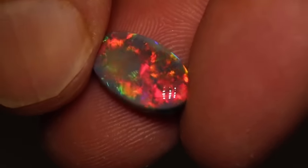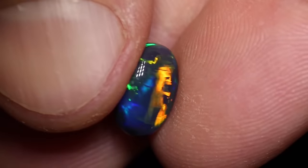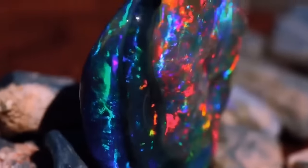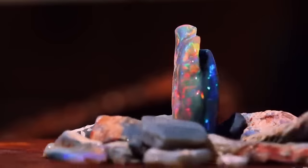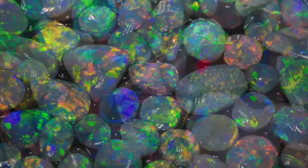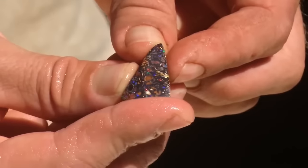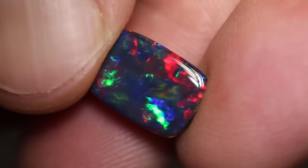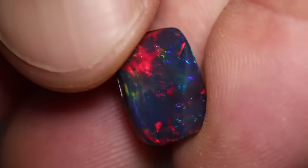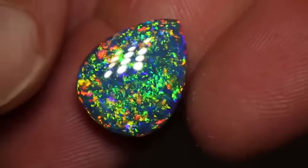These opals showcase a spectrum of colors akin to a rainbow within their color bar. Characterized by a dark base ranging from grey to extremely black, black opal can also manifest as crystal opal with a layer of iron oxide at the back. However, the presence of a vibrant color bar atop the opal significantly enhances its value. Black opals lacking a color bar or composed of common opal hold little to no worth.